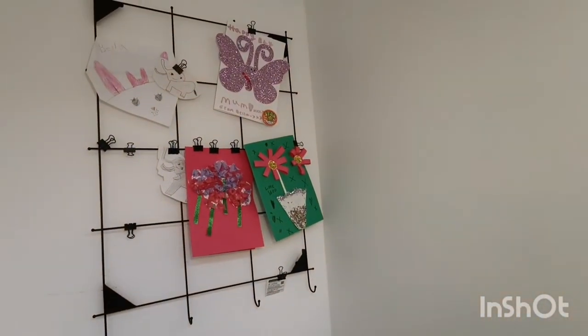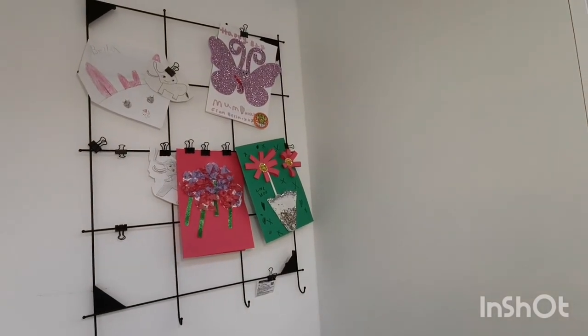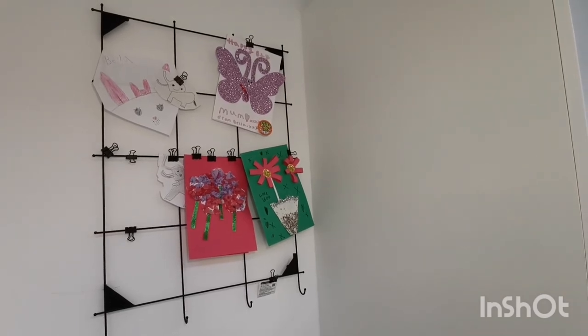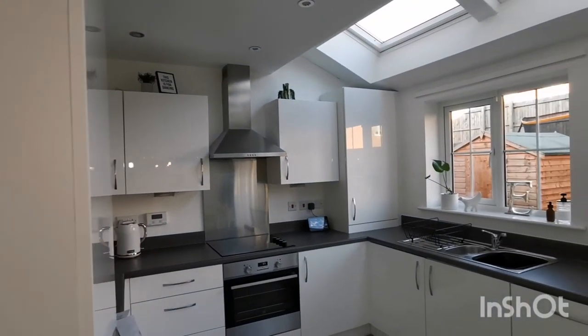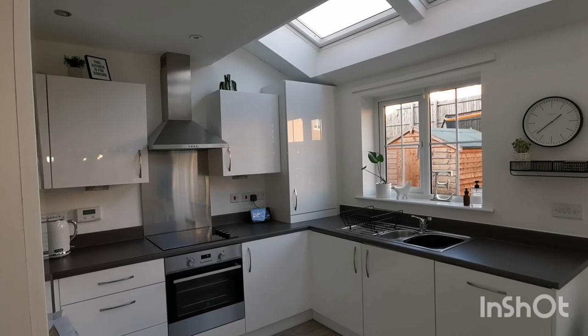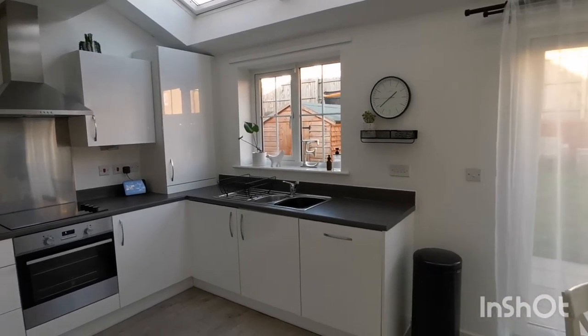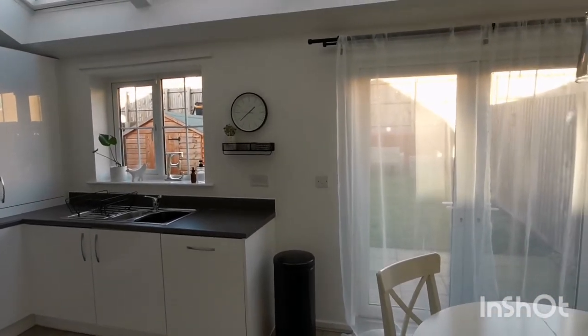My notice board, which is basically used to display Bella's artwork, is the nicest and brightest thing in the room and makes me smile more than anything else in here. And that's my kitchen tour all done! Whether you go to work every day or stay at home with the kids, you work equally as hard and deserve to have a peaceful, clean and organized home where you can relax.